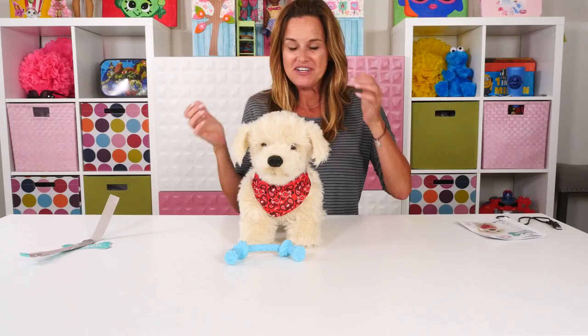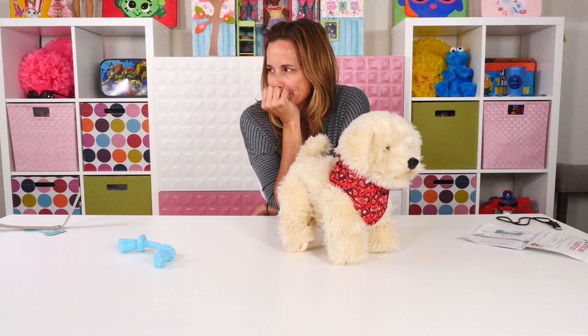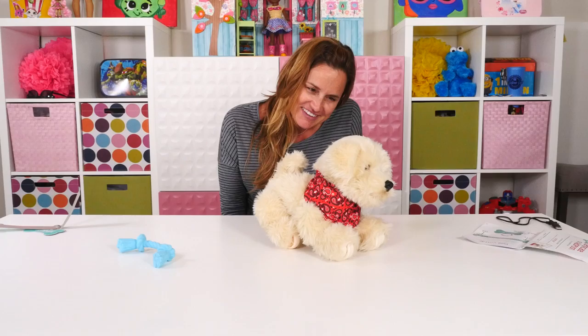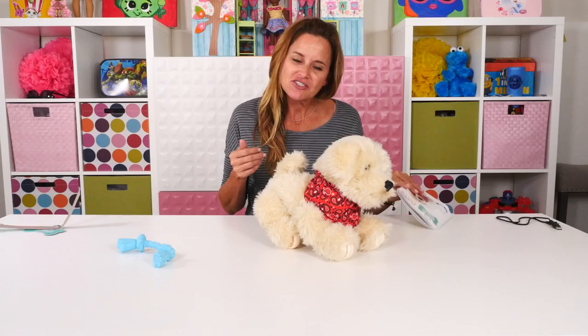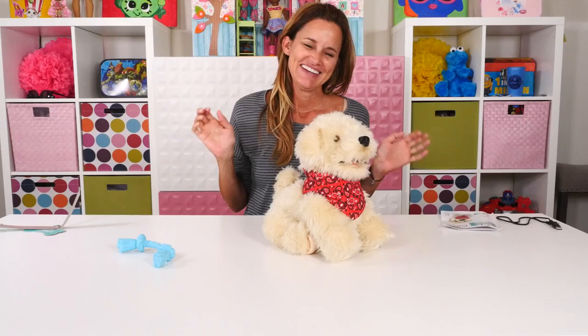The last thing I want to explain is if I don't do anything after three minutes, he'll fall asleep. Okay, so now he's asleep. If you're all done playing you can turn him off, but if you want to keep playing you can wake him up by saying 'Hey Georgie' or by petting his head. Let me try to pet his head. Georgie's awake! Now we'll turn him off.